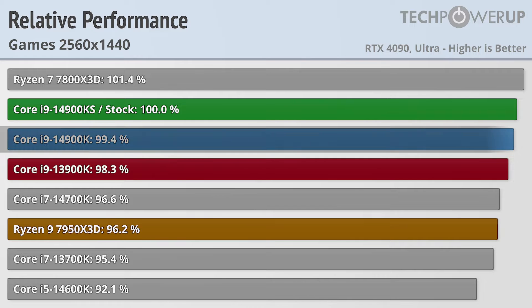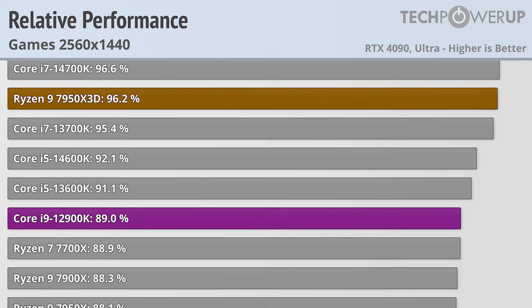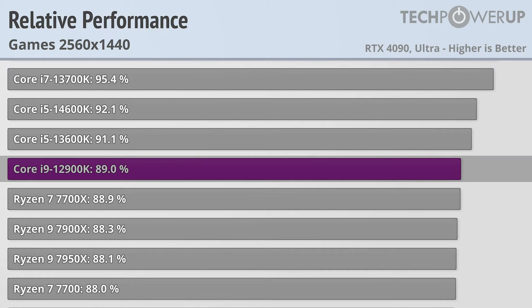The vanilla 14900K basically maintains its pace with the 14900KS and is now 0.6% slower, with the 13900K now being 1.7% slower. The Ryzen 9 7950X3D does have a decent showing at 96.2% of the 14900KS, but the Core i9-12900K does start to lag behind and is now only delivering 89% of this newest chip's performance.